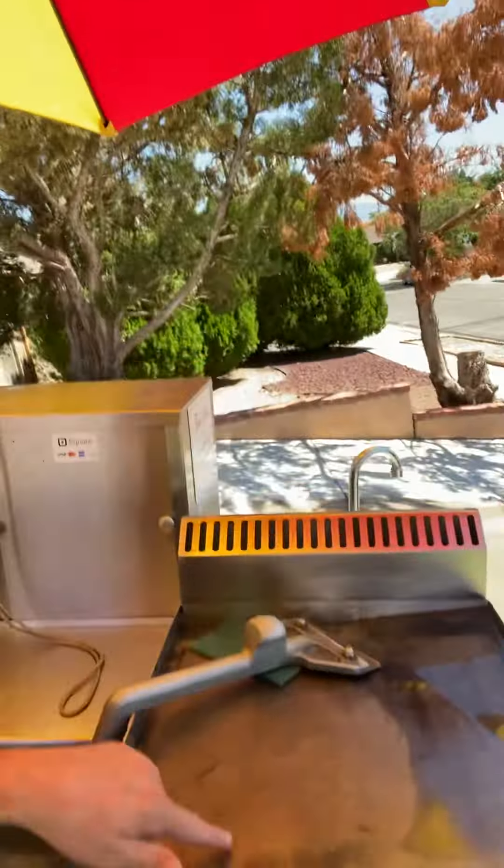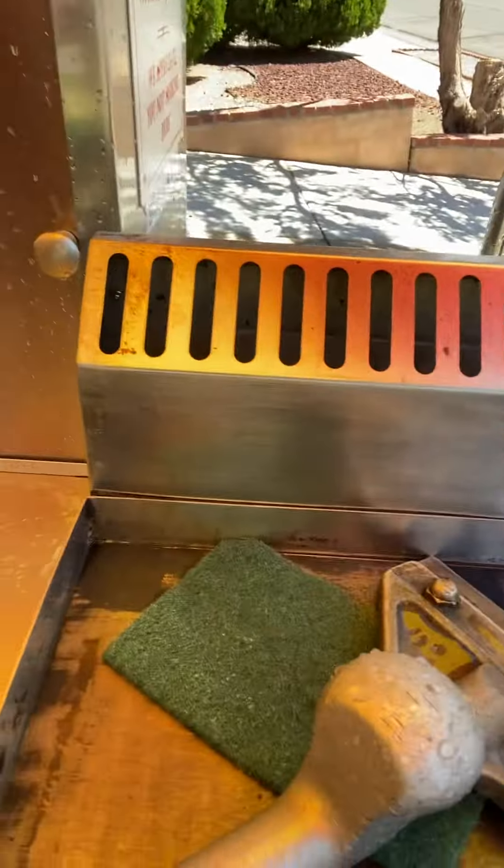Pretty much done — just gave everything a quick hose off. I always hit the flat top with a cleaner while it's still warm, then come back and hit it with a scrubby and the green Brillo pad.